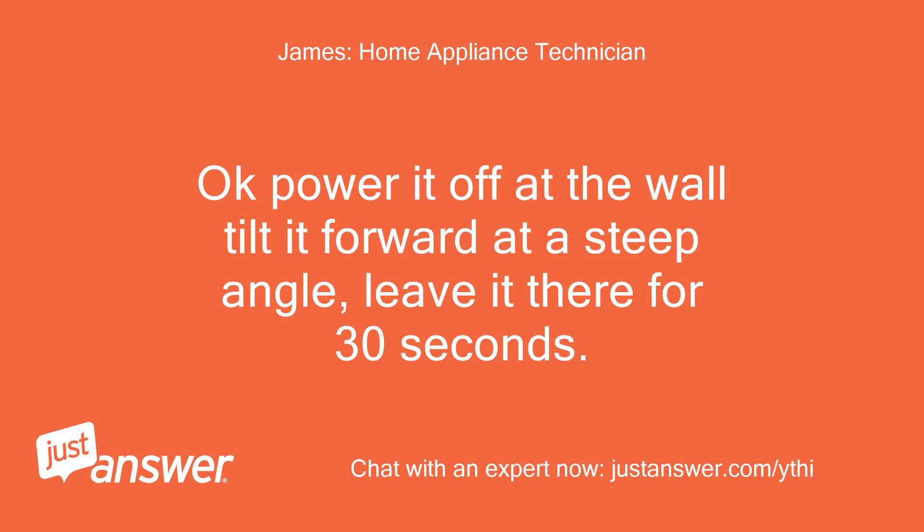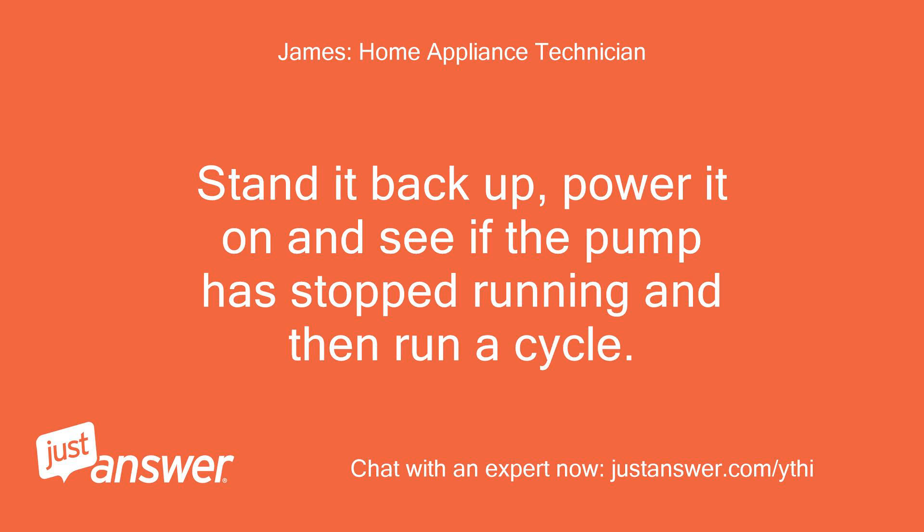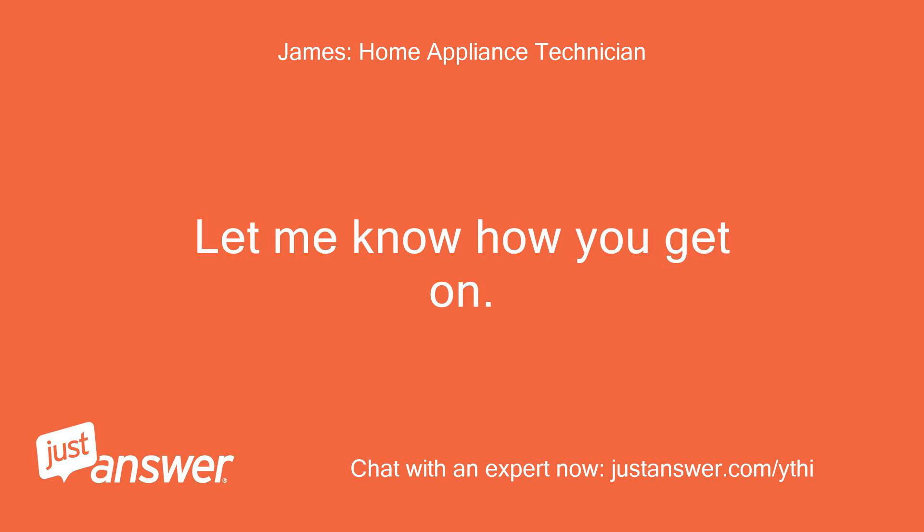Okay, power it off at the wall, tilt it forward at a steep angle, leave it there for 30 seconds. Stand it back up, power it on, and see if the pump has stopped running, then run a cycle. Let me know how you get on.